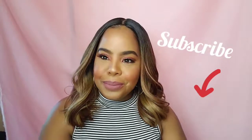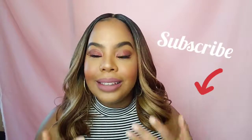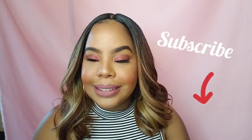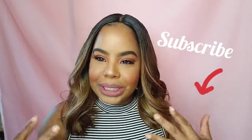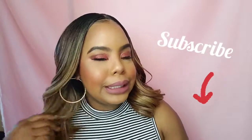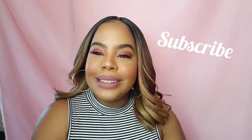Hey beauties! Welcome back to my channel. My name is Destiny, if this is your first time here. Today I did a pink look for you guys, and I had so much fun doing this look — it's really fun for spring and summer. As you can see, this is glowing. So if you want to glow just like this, please continue to watch. Don't forget to hit that subscribe button and give me a big thumbs up, and join the family.